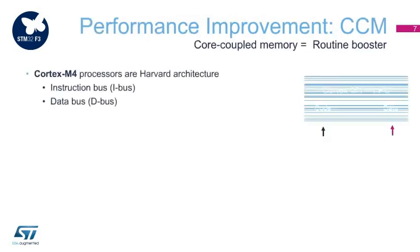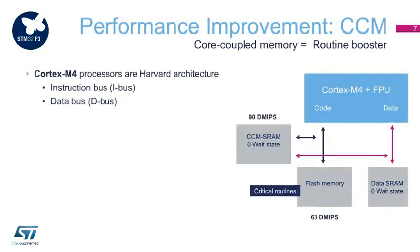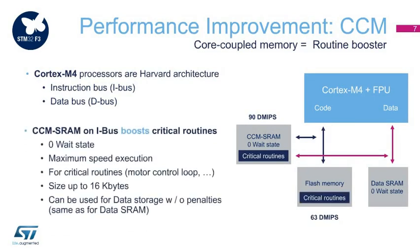The Routine Booster, called CCM SRAM, accelerates the execution of critical routines. It consists of an SRAM plugged on both instruction and data buses, where code is executed without any wait states, thus providing 43% more performance compared to flash execution. This static cache offers 90 DMIPS or 245 CoreMark, equivalent to devices with a CPU frequency of 100 MHz.